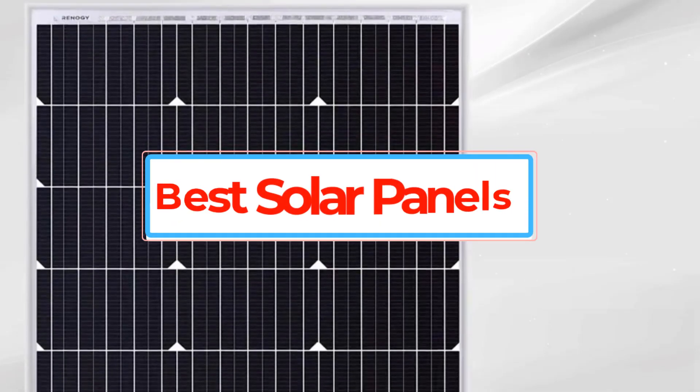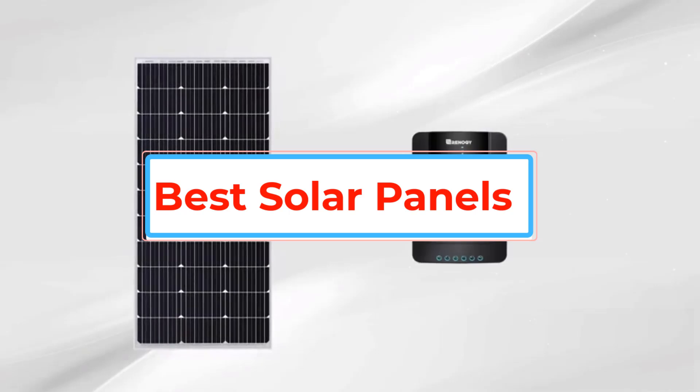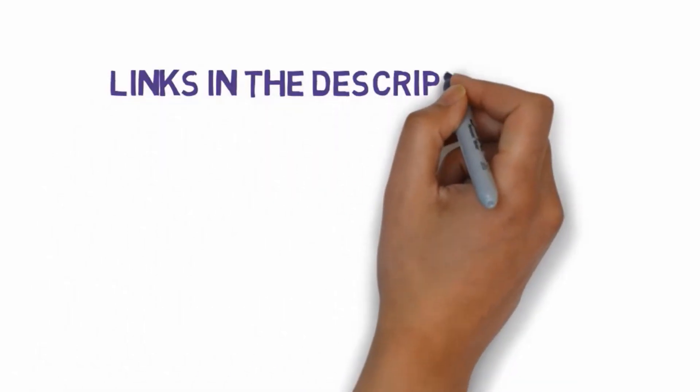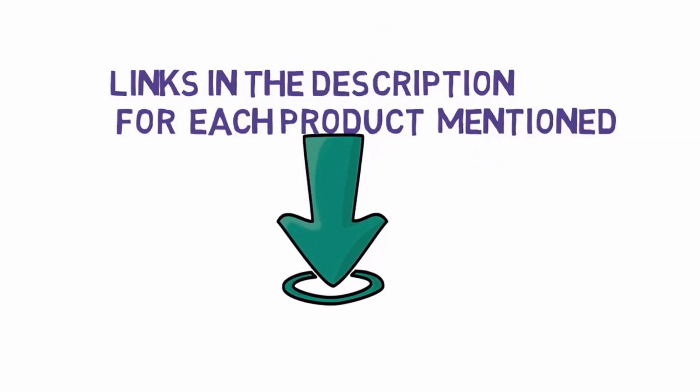Are you looking for the best solar panels? In this video, we will look at some of the best solar panels on the market. Before we get started, we have included links in the description, so make sure you check those out to see which one is in your budget range.